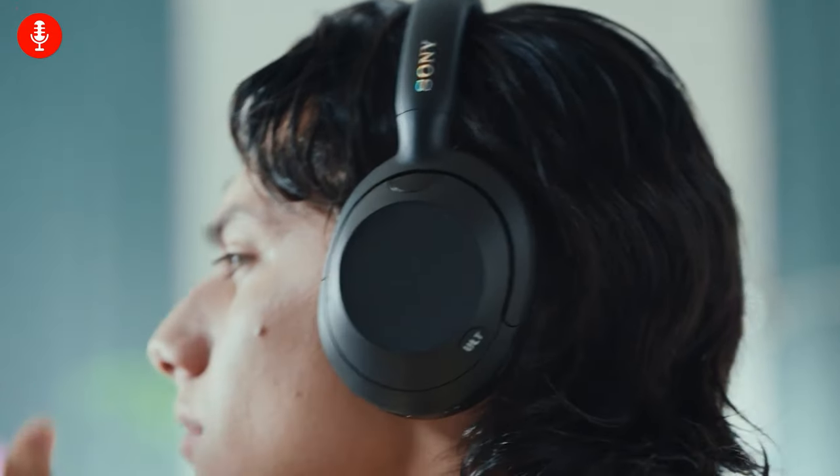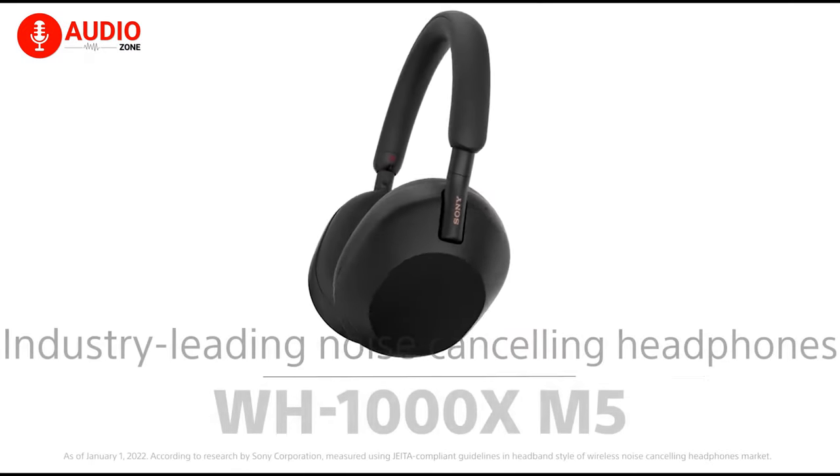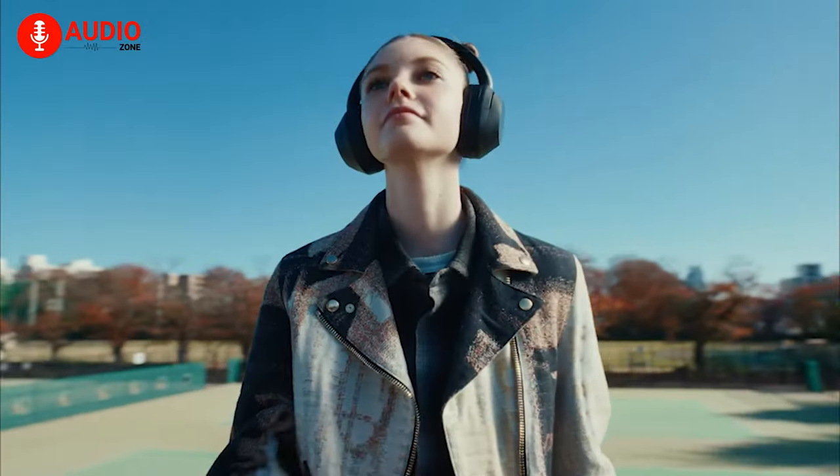A side-by-side comparison of the Sony Alt-Ware and WH-1000XM5 headphones reveals a striking resemblance in their overall design philosophy. Both models adhere to the familiar Sony aesthetic, characterized by smooth oval ear cups, well-padded headbands, and a lightweight yet robust construction that contributes significantly to user comfort.